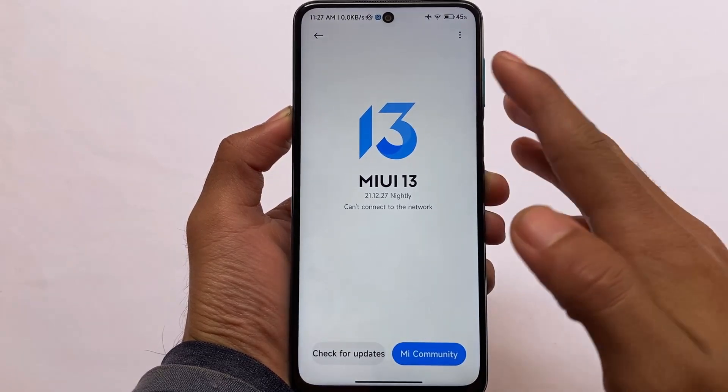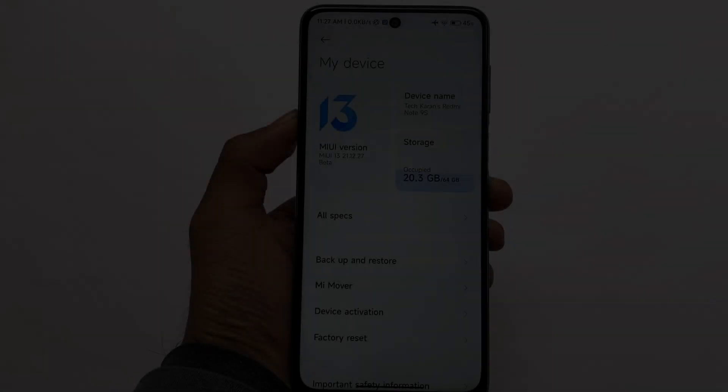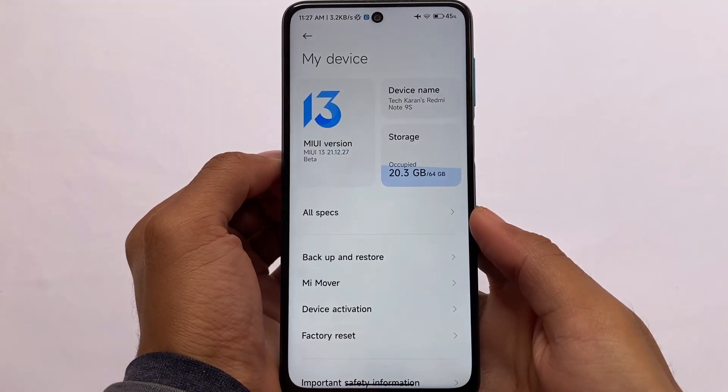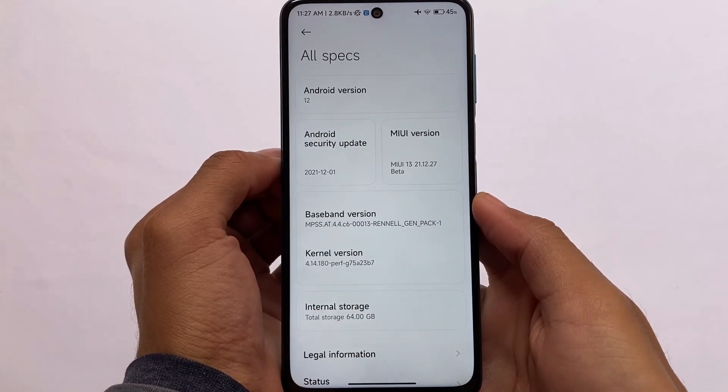If you're a Redmi Note 9S user you can install this build. I'm not going to share the installation process, and I will not recommend installing this, but if you still want to give it a try the link is in the description.